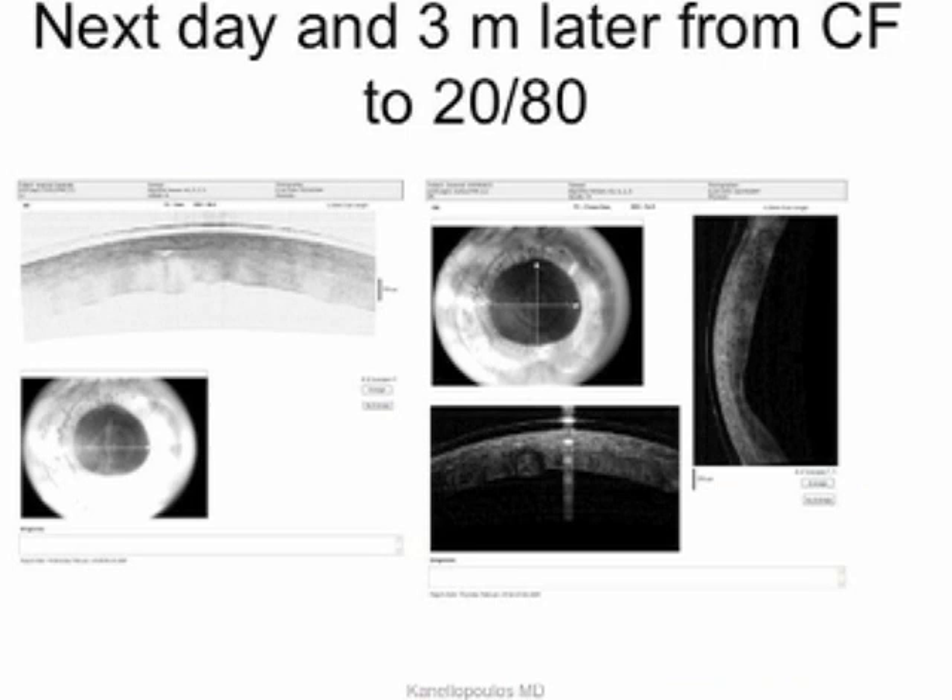Here, interesting cornea OCT maps showing the graft three months later. Visual acuity went from count fingers to 20/80.